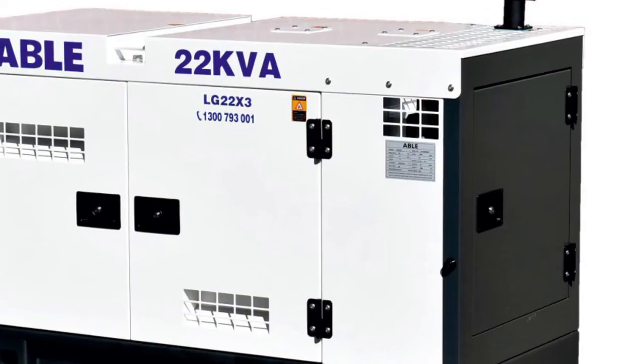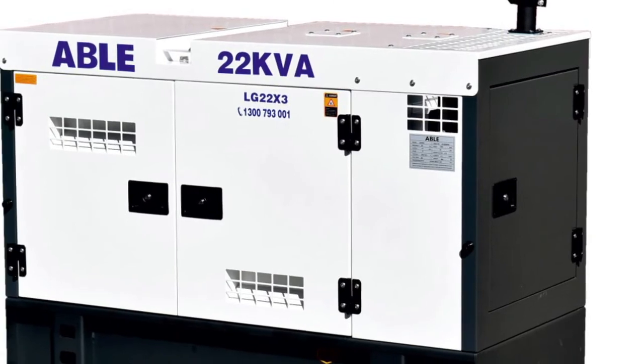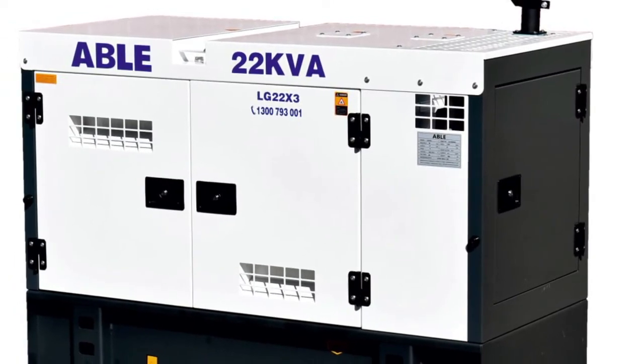Why Able Generators? Able is a diesel generator industry leader for performance, build quality, mind spec, reliability, longevity, and safety. All Able diesel generators are specially designed to withstand the harsh Australian environment. Our water-cooled diesel generators are particularly suited for Australia's hot climate, and are especially reliable, fuel-efficient, and incredible value for money. We have many satisfied clients throughout Australia who choose to buy from us for the best quality and value, even after freight is considered.